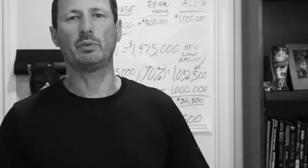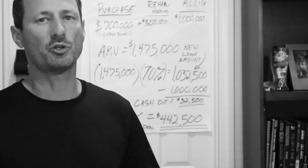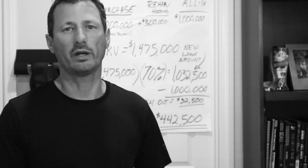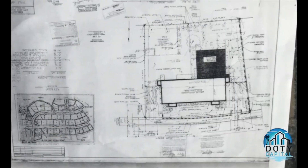Using the new ADU regulations, we turned that bonus room into a fully permitted third unit. In sticking with our model of being all into the project for 70% of the ARV, here's what the numbers look like. We purchased the duplex for $700,000 and then put another $300,000 into the rehab of units 1 and 2 and getting unit number 3 fully permitted.